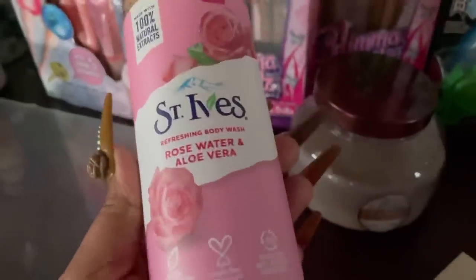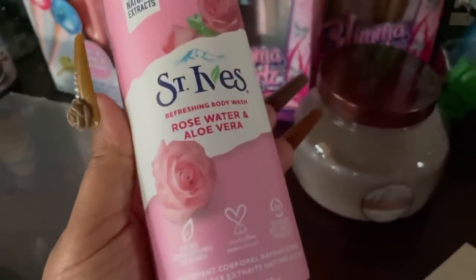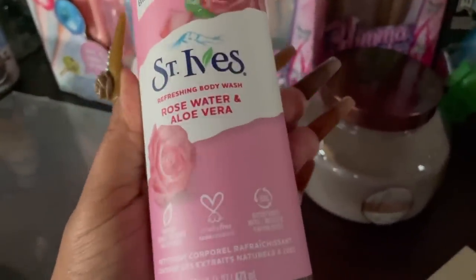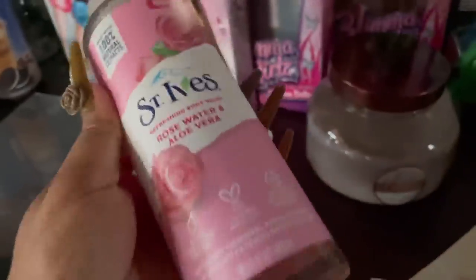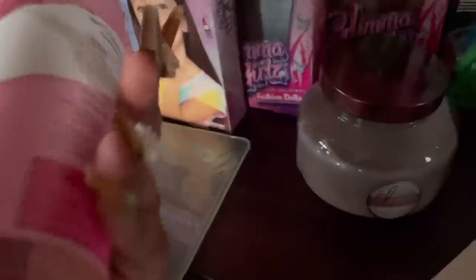I'm a body wash addict, so I went ahead and got some St. Ives Rosewater and Aloe Vera. I've never tried this before but it smells super good and it says 100% natural extracts. It just caught my eye - I'm also a sucker for packaging. This was about three bucks, and the candle I believe was five bucks.